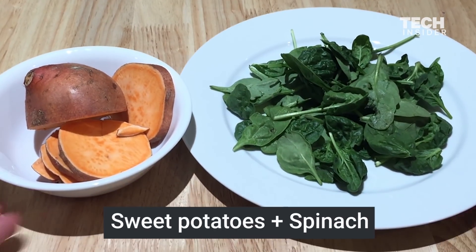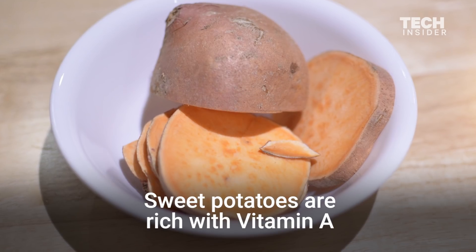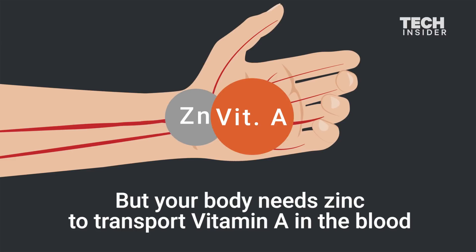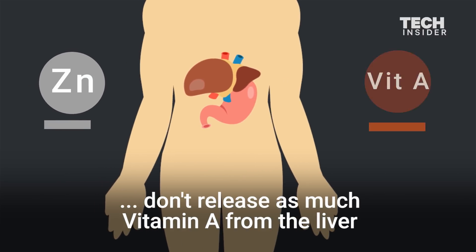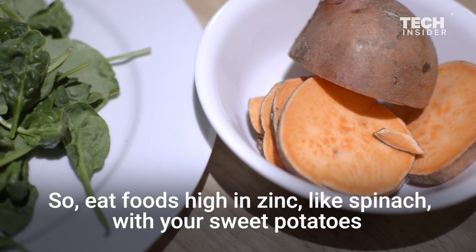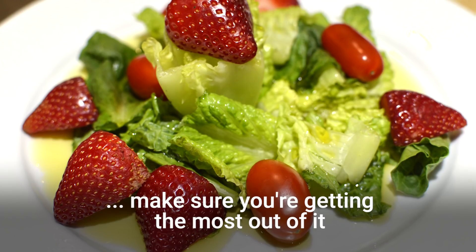Sweet potatoes and spinach. Sweet potatoes are rich with vitamin A, but your body needs zinc to transport vitamin A in the blood. Studies show people low in zinc don't release as much vitamin A from the liver. So eat foods high in zinc, like spinach, with your sweet potatoes. So the next time you make dinner, make sure you're getting the most out of it.